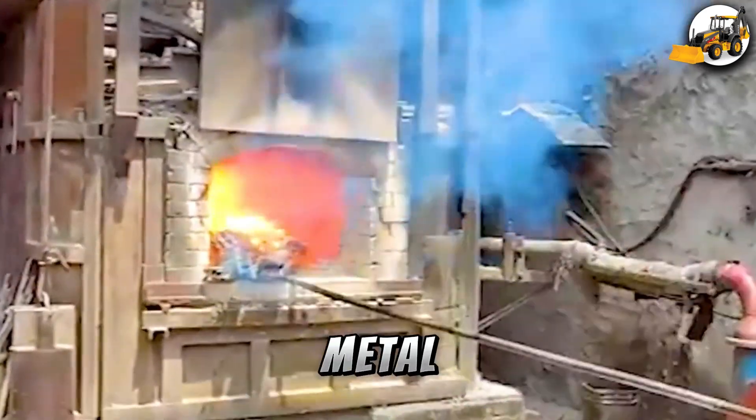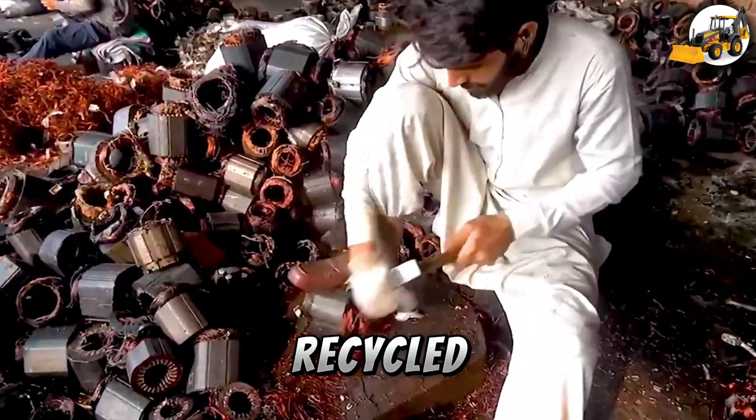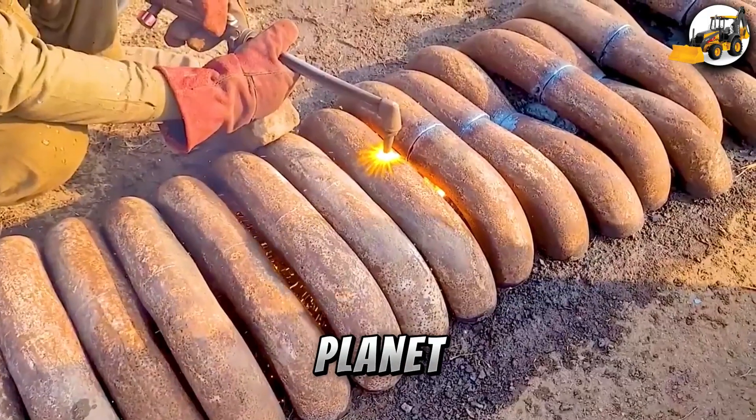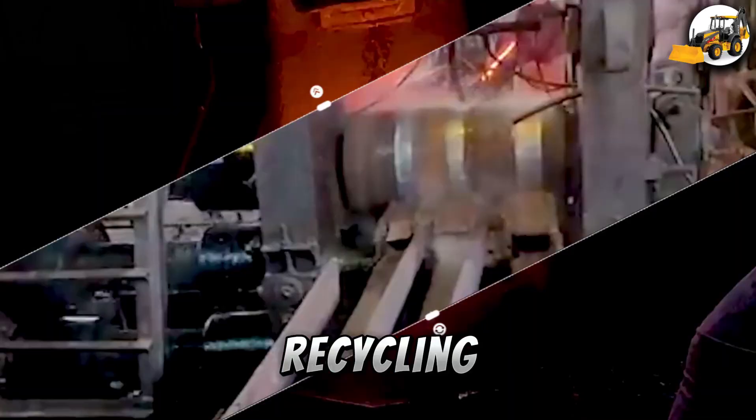Every day, billions of pounds of metal, plastic and paper get tossed out, even though much of it can be recycled for profit and to help protect the planet. In this video, we'll take you on an eye-opening journey through the world of modern recycling, where even worthless trash can earn you up to $200.